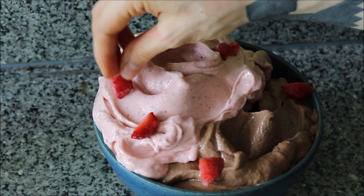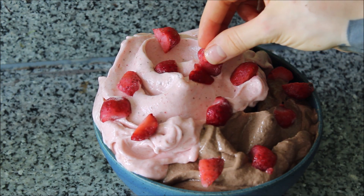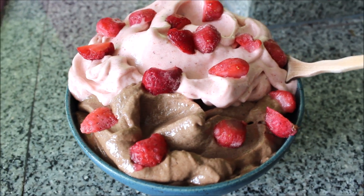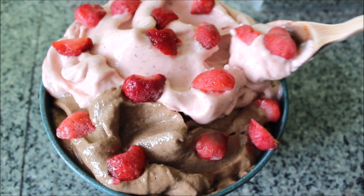Then I topped it with some frozen strawberries — I just chopped them into little bits and placed them on there as neatly as possible. Here's the final result: it is creamy, it is sweet, it's filling, it's nutritious. It's absolutely perfection to start the day with.